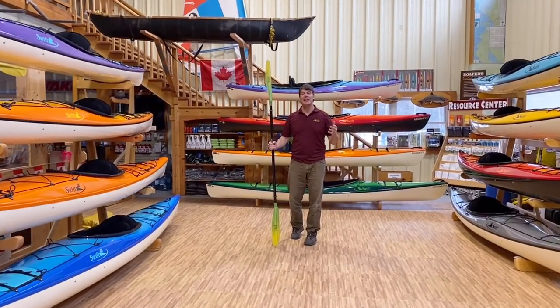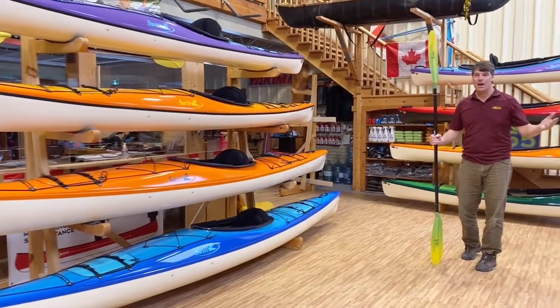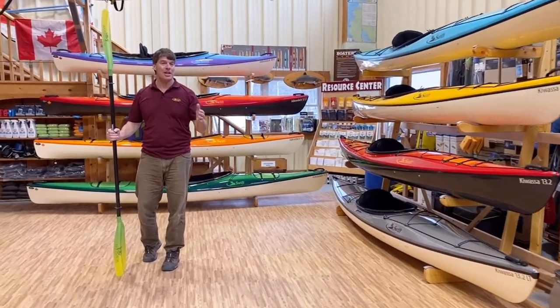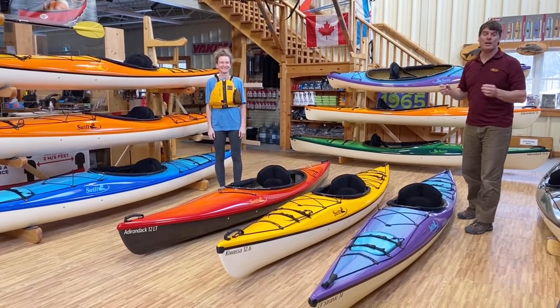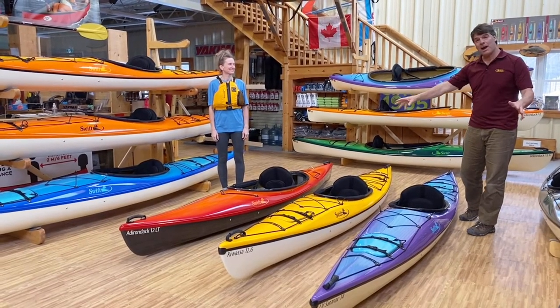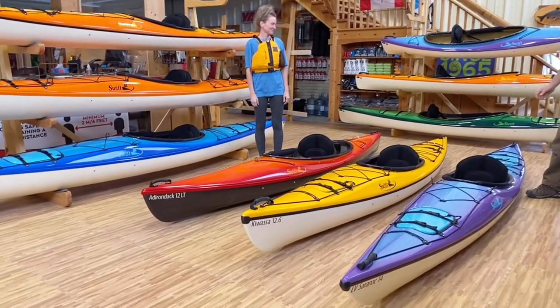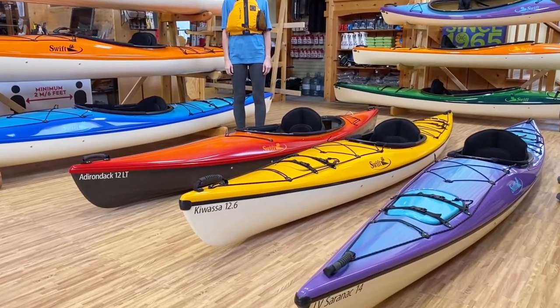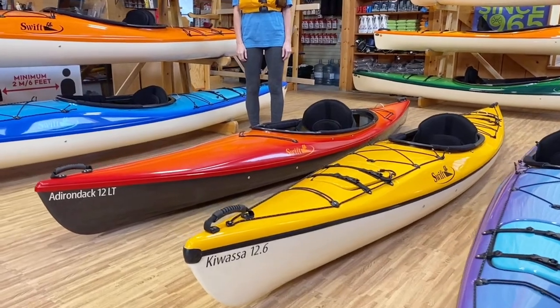Many folks tell us they have a real hard time deciding which one of our beautiful kayaks to get. We're going to take you through some comparisons to help make your choice easier, showing you a little bit of the fit of some of them.